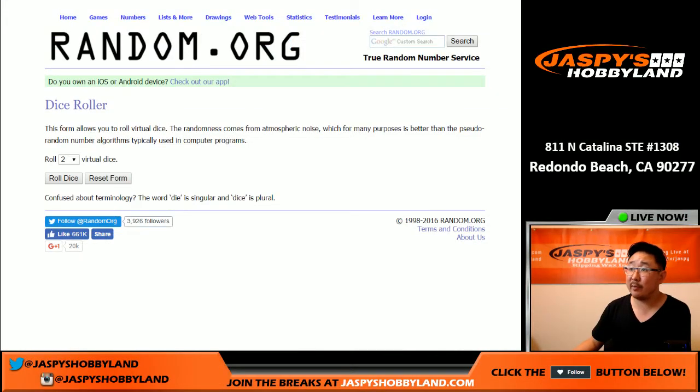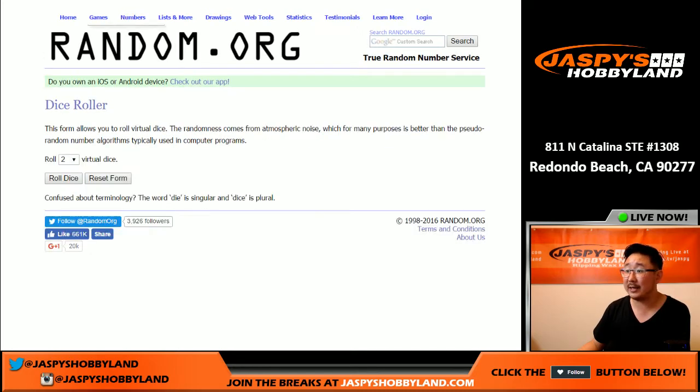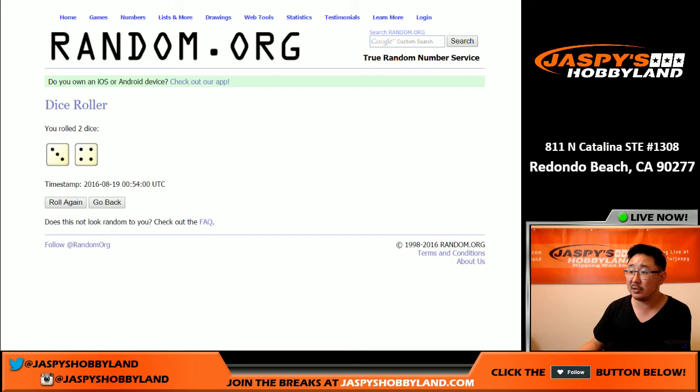All right, welcome back everybody. Got all the hits typed in there. We comboed up the Henry Owens and the Dallas Keuchel autograph because there was that extra hit. So it's pretty nice: Mike Trout, Orlando Cepeda, David Wright, Henry Owens and Dallas Keuchel comboed up, and Dennis Eckersley. So let's see what everyone gets — let's randomize both of those lists, lucky seven times, three and a four.